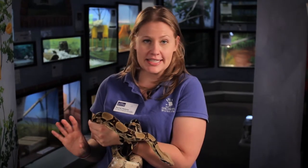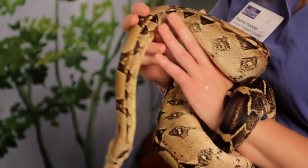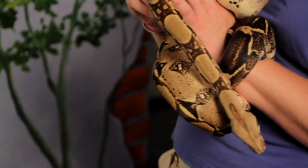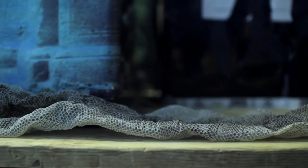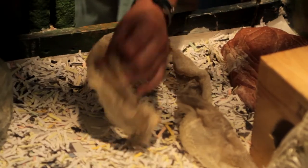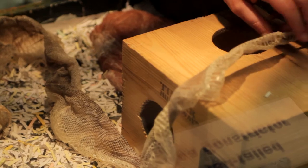Red-tailed boas are also reptiles, which means they have scales all over their body. After they eat, their scales don't grow with their body, so Cane's scales actually have to shed off when he is ready to get bigger. All of his scales are going to get really dull and cloudy — he'll even have cloudy scales over his eyes — and after about 48 hours he'll break a hole open in the front of those scales and slip right out of them, and it'll come off all in one big piece.